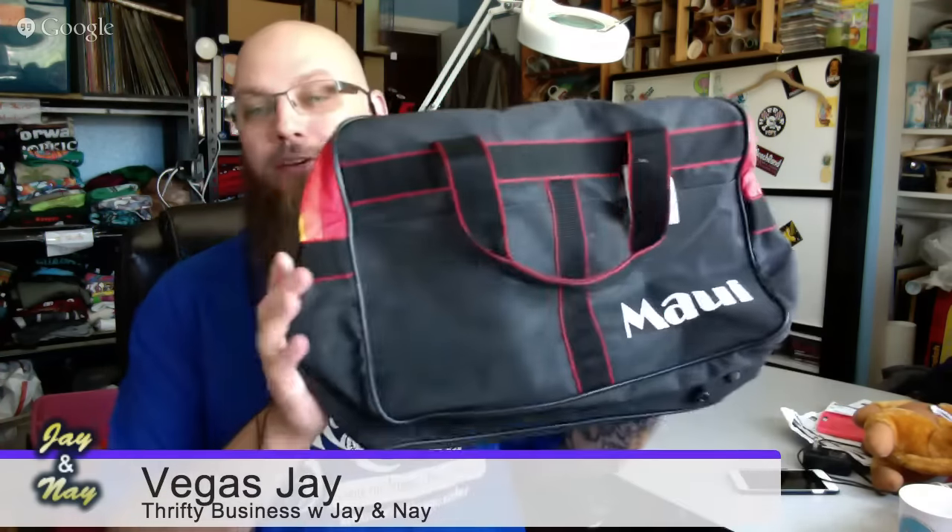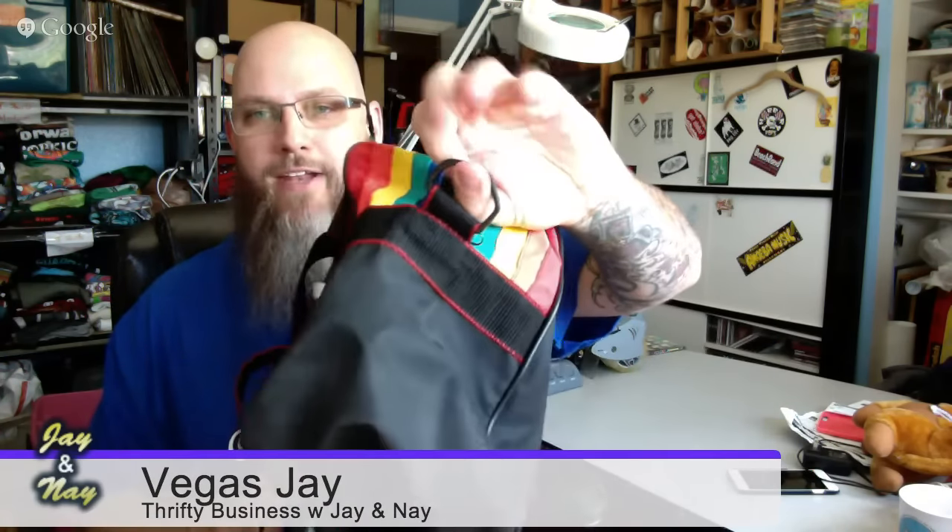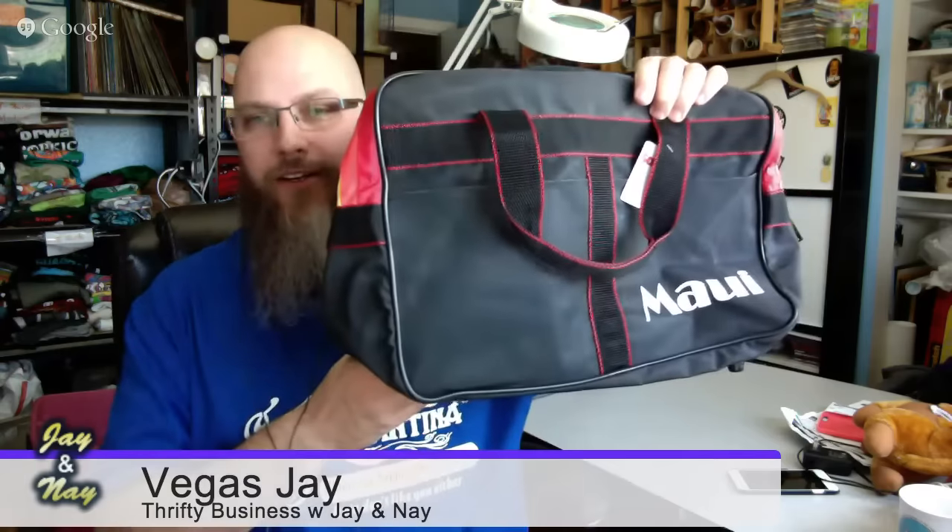When this was made, the rainbow was probably not the symbolism of gay pride, but it is now, so that's how I'm going to market this. It's a little travel bag to Maui and it looks like it's from the 70s — very cool. The only bummer is it didn't have the cross strap with it, but somebody can replace that easily. It's in awesome, awesome condition — somebody will love having this bag.